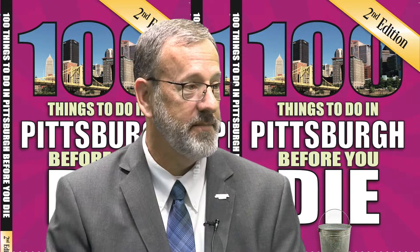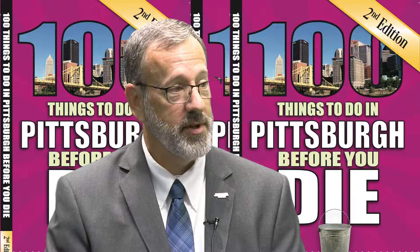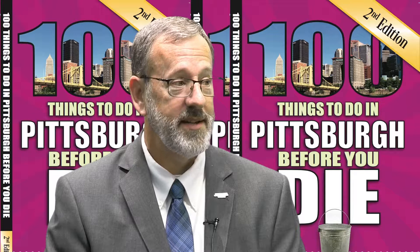What makes Meadowcroft so special? What happened there? Well, what most people know about Meadowcroft is the Meadowcroft Rock Shelter. It is a National Historic Landmark and an archaeological site that has provided evidence of people camping at that site 19,000 years ago.